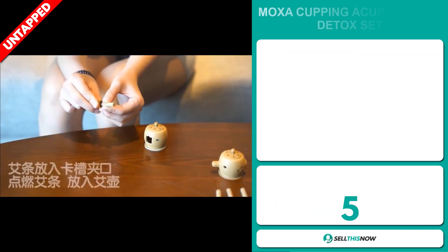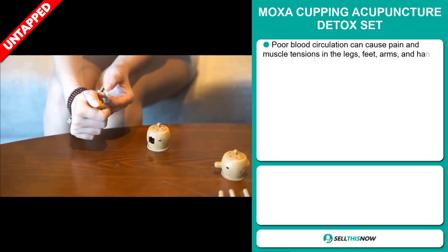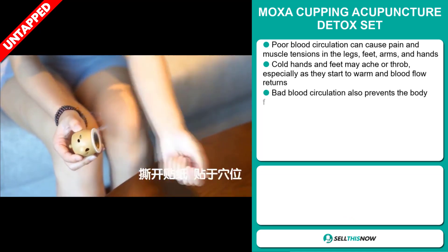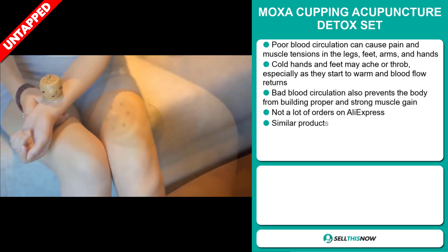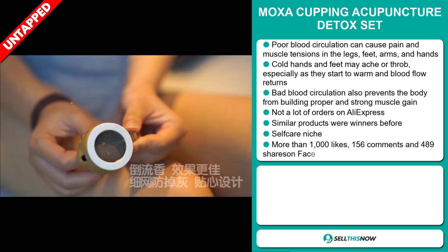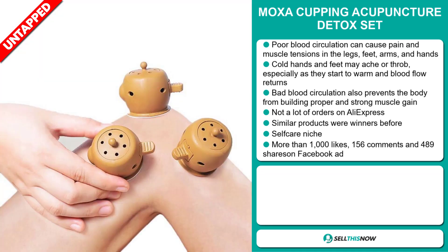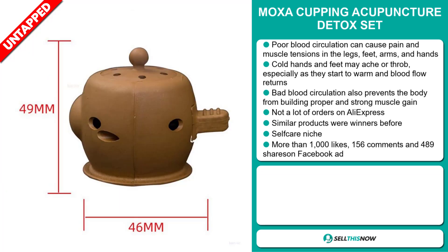Our next product is the Moxa Cupping Acupuncture Detox Set. Poor blood circulation can cause pain and muscle tensions in the legs, feet, arms, and hands. Cold hands and feet may ache or throb, especially as they start to warm and blood flow returns. Bad blood circulation also prevents the body from building proper and strong muscle gain. We also think that this item has a lot of untapped potential — so far there haven't been many orders on AliExpress, so you could definitely take advantage of this. Similar products were winners before on the market.